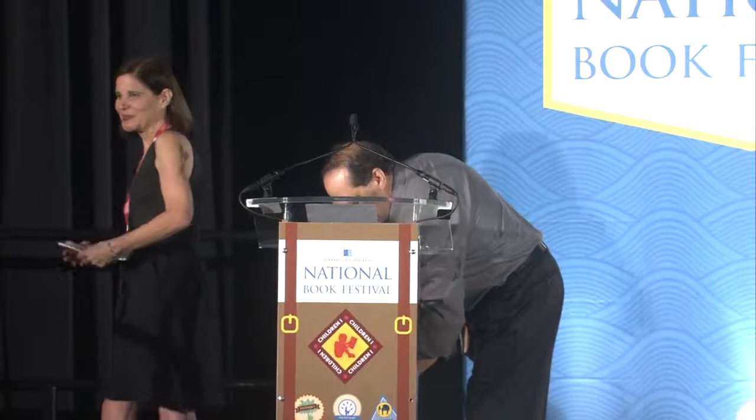Thank you so much. This was great. This has been a presentation of the Library of Congress. Visit us at loc.gov.